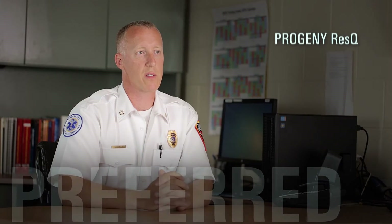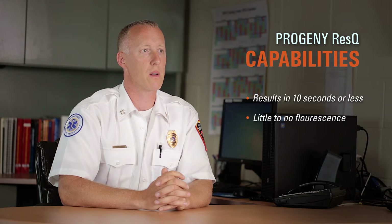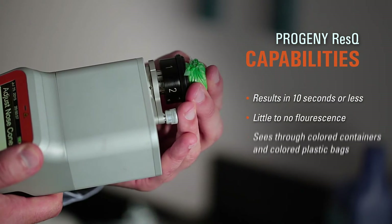I bought the Progeny ResQ for three reasons: it comes up with results in 10 seconds or less, it has little to no fluorescence, and it sees through colored containers and colored plastic bags. It's a no-brainer for us.